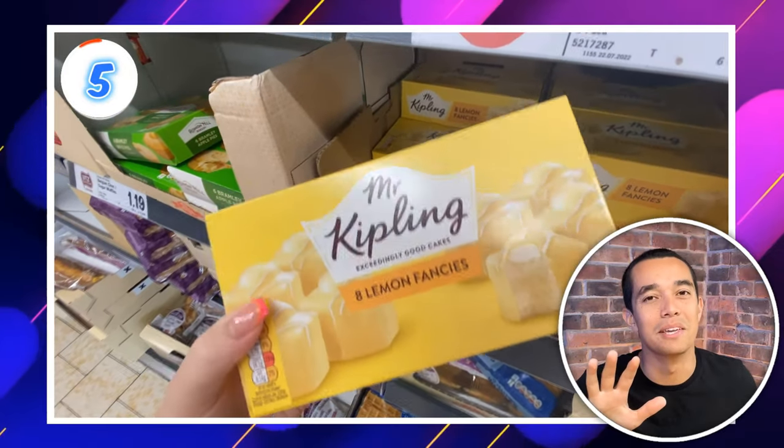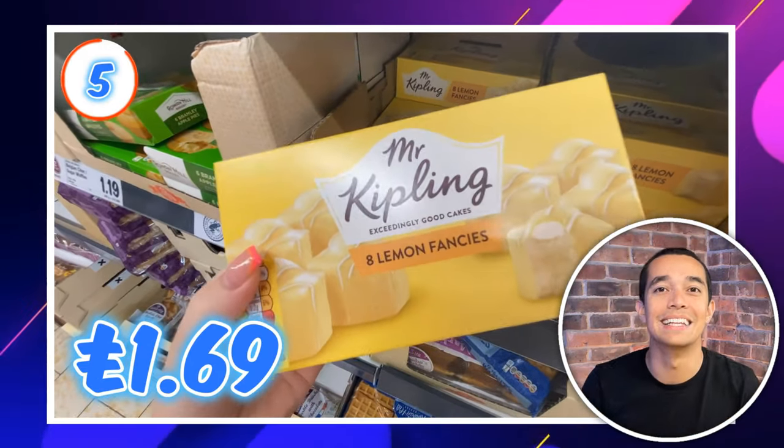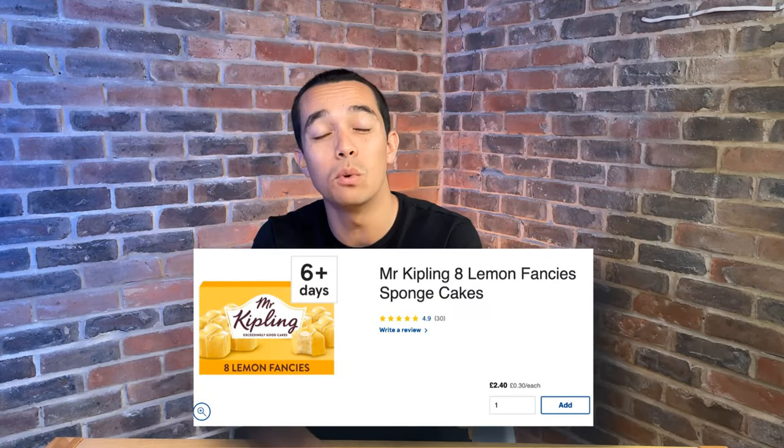If you're a Mr. Kipling fan, deal number 5 is just what you want. These lemon fancies are just £1.69 at Lidl. The cheapest I could find elsewhere was £2.40 at Tesco, so a great saving.